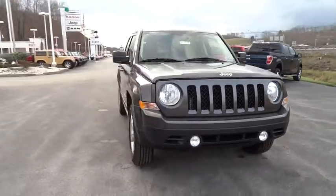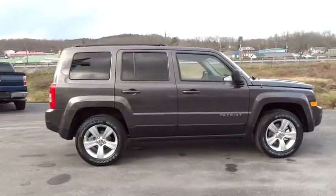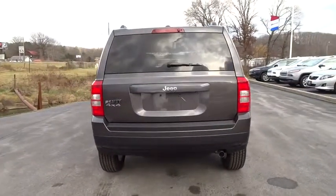2015 Patriot. The Jeep Patriot is unmistakably a Jeep. It looks like a cross between a Jeep Liberty and Jeep Compass, or maybe a three-quarter scale version of the big Jeep Commander. The Patriot has plenty of room inside for any size family.